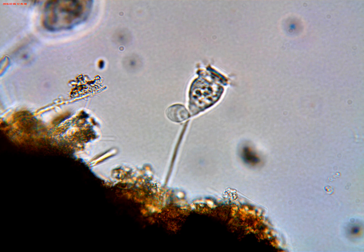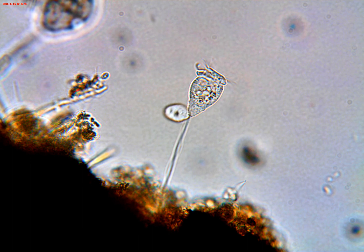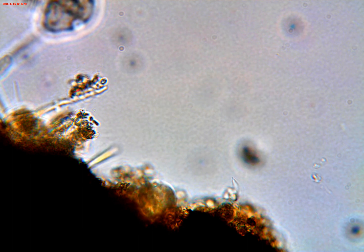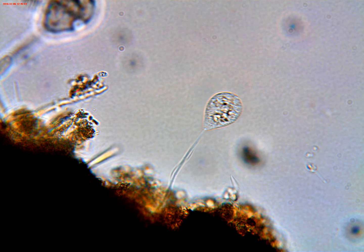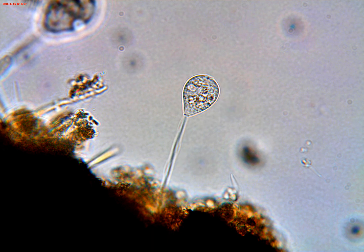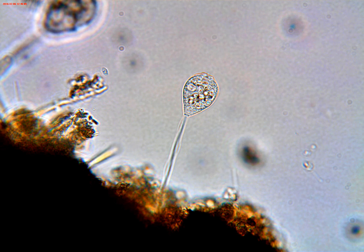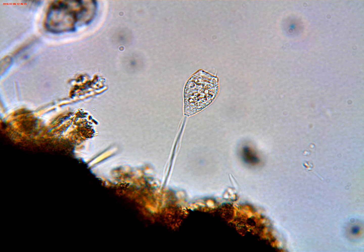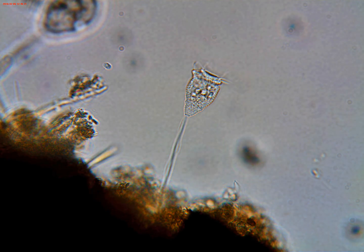I thought maybe this little guy had to be something different, because it didn't merge — as we can see, it eventually takes off in a blur of movement. So was this a microzoid trying to conjugate, probably terribly frustrated by something that interrupted its efforts? Or was it something else? I'm going to have to leave that to the experts, because I'm not sure exactly what this was.